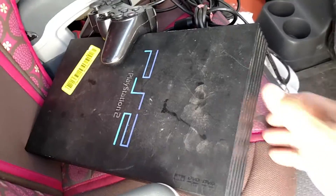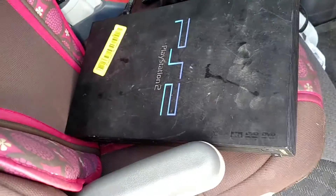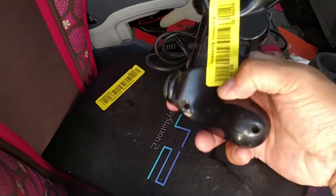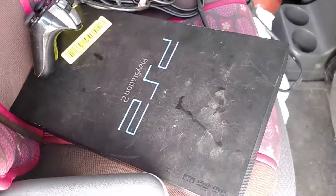I also snagged a PS2 system - missing the AV cords but it has the power cable for $3.99. The controller wasn't a bundle but it was $0.99, so pretty good deal for $5 total.